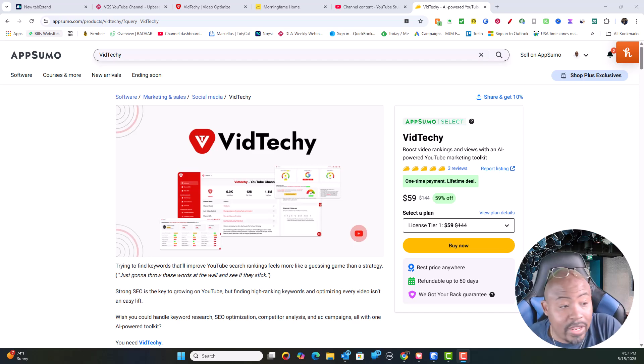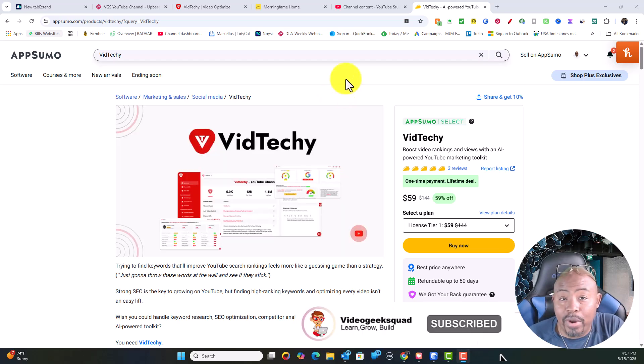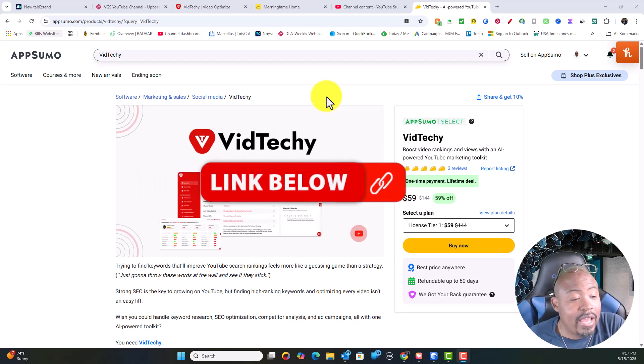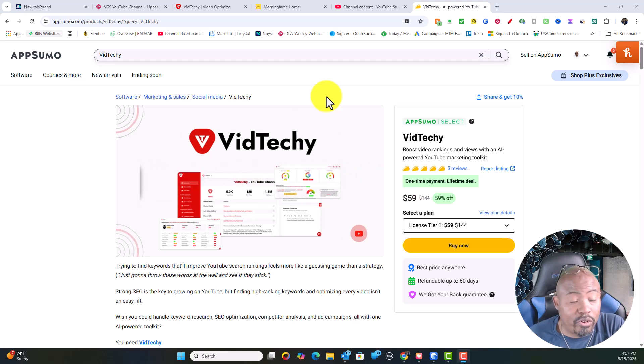Yesterday I did a video on VidTechie, which is a brand new product that just hit the AppSumo platform. I wanted to take you through how in less than 18 hours my video is actually ranking in the top 10. I actually used the tool yesterday to do all of the keyword research for this particular video.